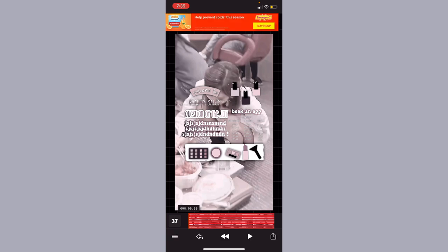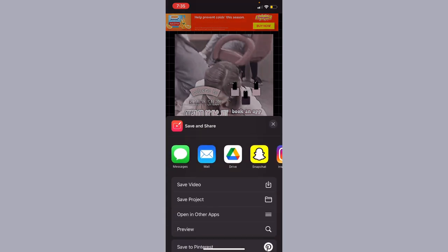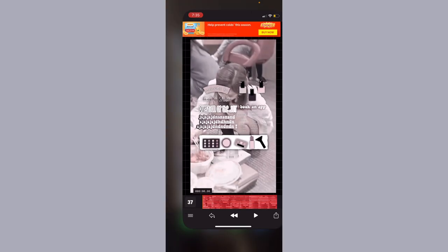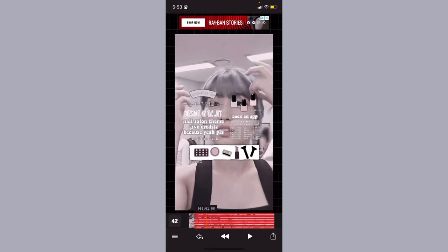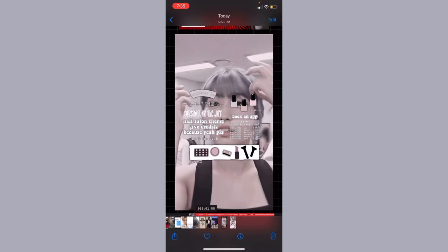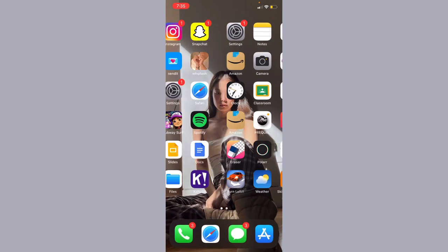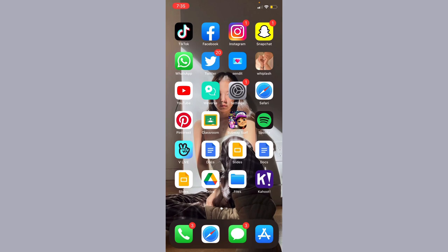I hope you guys enjoyed! I'm going to save this in my camera roll. What you can do is go into CapCut and add the sharpen effect. And that is it for this theme — I hope you guys enjoyed and I will see you guys next time, bye!